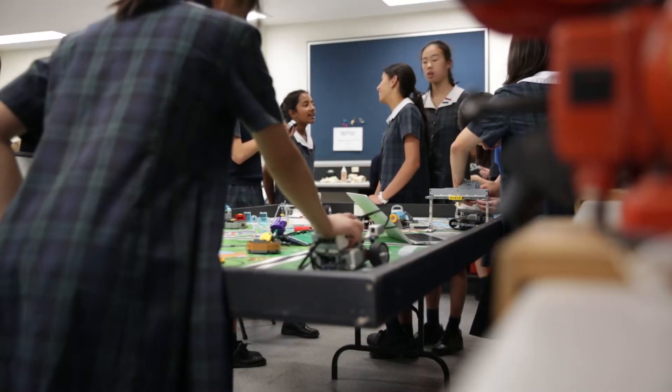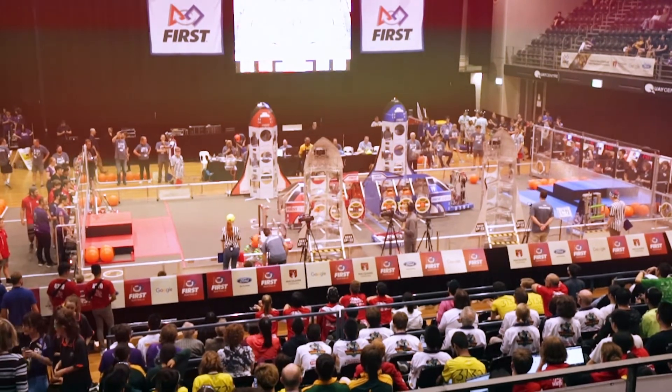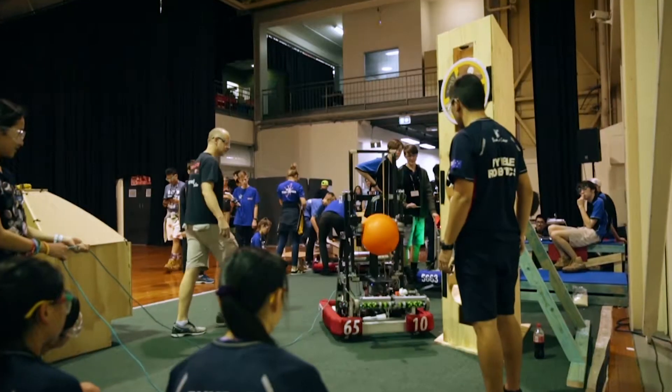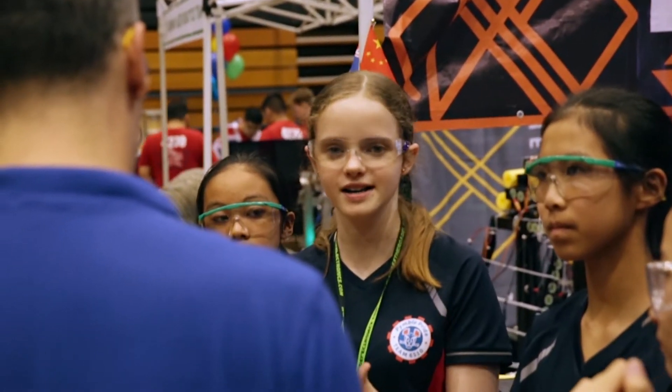We have girls from Year 5 all the way through to Year 12 doing robotics. In this program, not only are they learning technical skills — coding, mechanical design — but they're also learning the skills of teamwork, collaboration, communication, as well as business strategy.